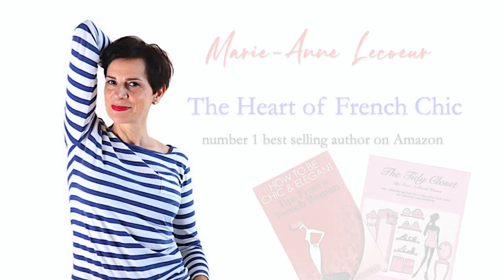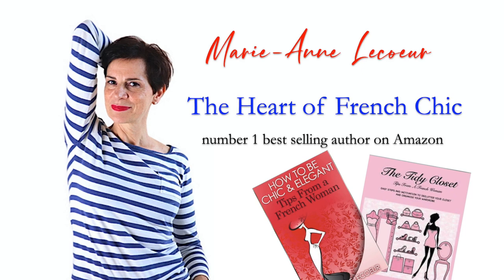Bonjour, it's Marianne. In this video today we are going to talk about handbags and specifically the size of handbags that you can wear according to your body shape and to your height and size.